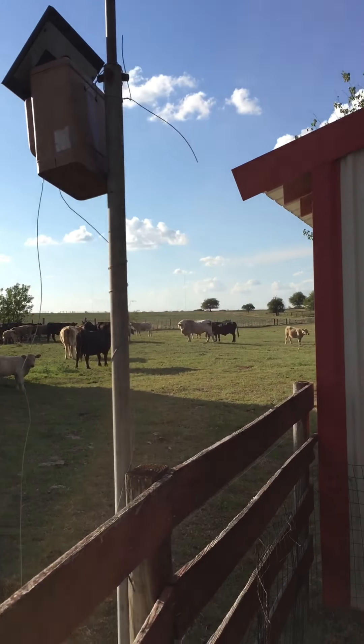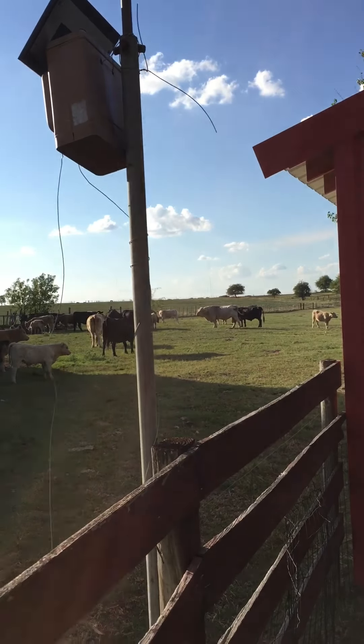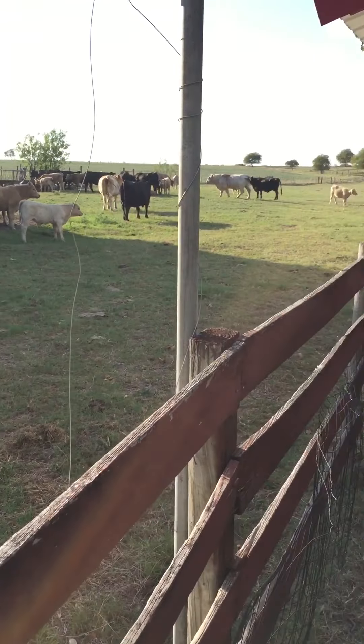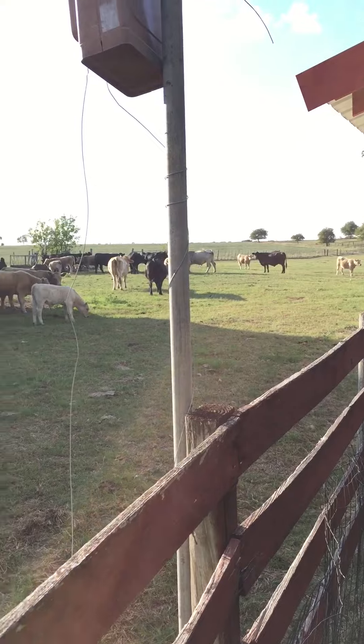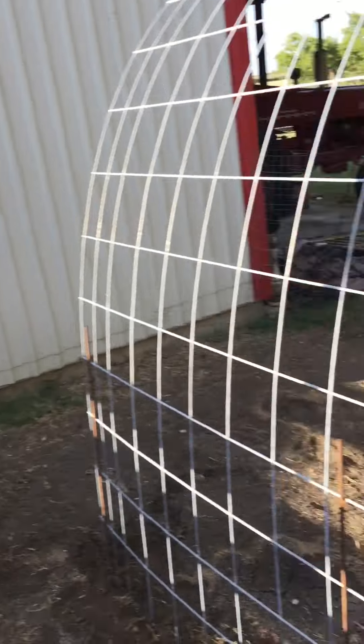There's a big old bull right there — he is a beast. Big old 2,000-pound animal, just trampling everything to death out here. They eat everything down until it's like a golf course, and then they have to worm them and give them medication because that's where all the parasites are.